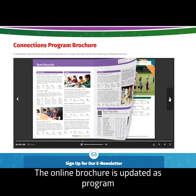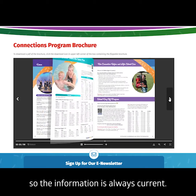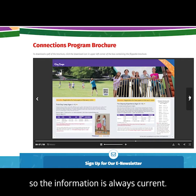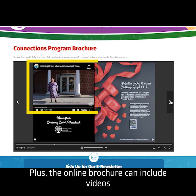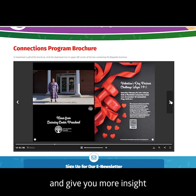The online brochure is updated as program and event details change, so the information is always current. Plus, the online brochure can include videos that make a static brochure come to life and give you more insight into our programs and events.